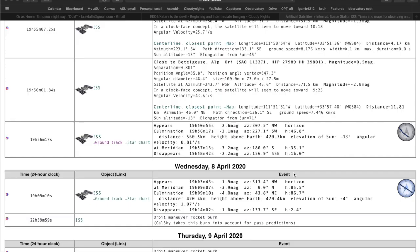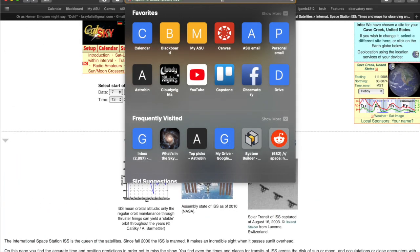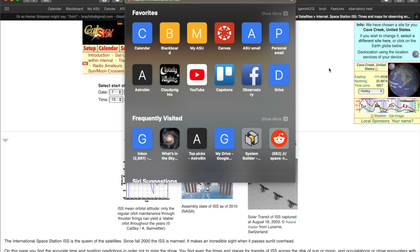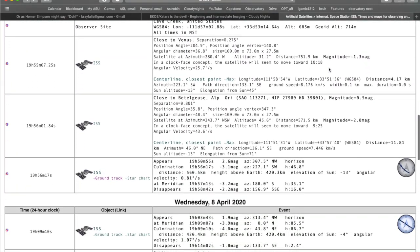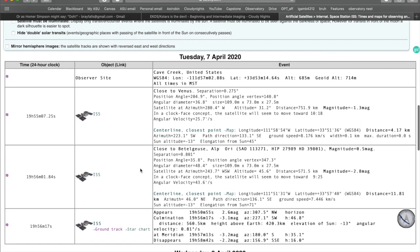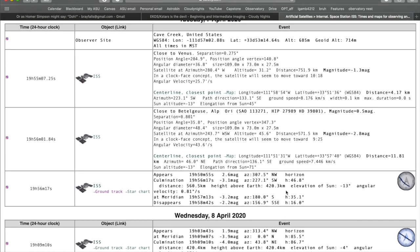To prepare for the ISS transit, there's this website I use called CalSky — CalSky.com backslash question mark ISS. This is pretty helpful in starting to plan out the exposure times and where the transit is going to be. You can see here on Tuesday April 7th we have a visible transit from my location in Cave Creek, Arizona, and we have some pretty useful elements as to what the transit is going to be like.